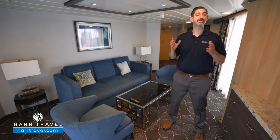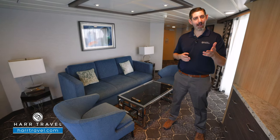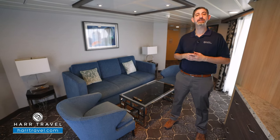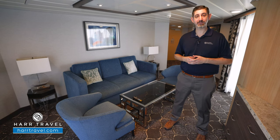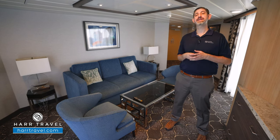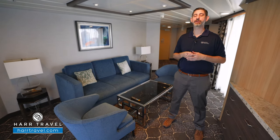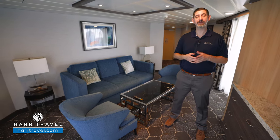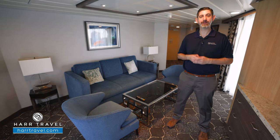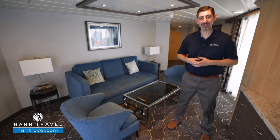Sky Class is Royal Caribbean's full suite class. That means you're going to get access to Coastal Kitchen Restaurant, a highly upgraded suite-only experience for breakfast, lunch, and dinner each and every single day. You'll also have access to the suite lounge and that fantastic suite sun deck — all spaces just for suite guests and Pinnacle members. You're also going to get one complimentary internet login for each and every single passenger in the suite. It's powered by Starlink, some of the fastest internet ever at sea.